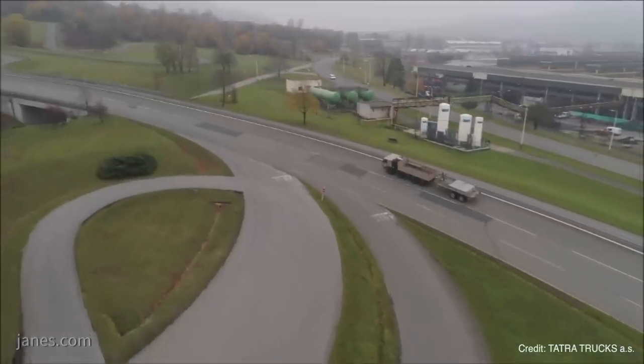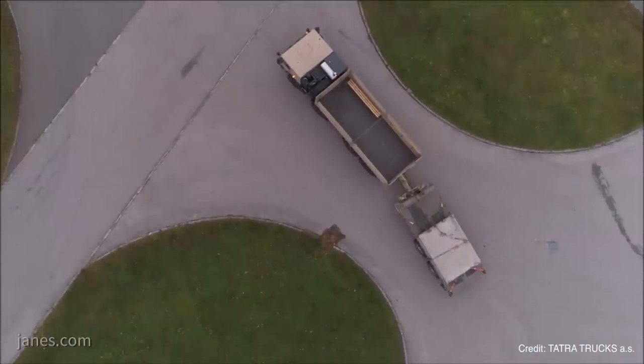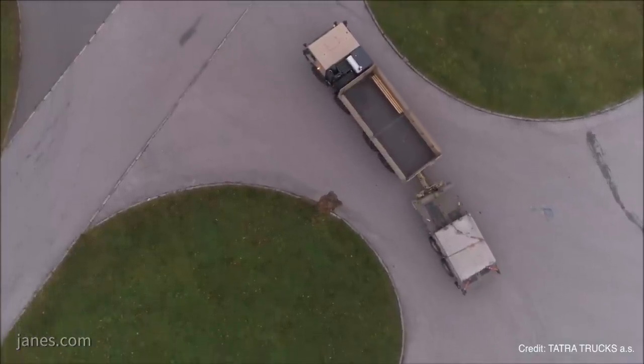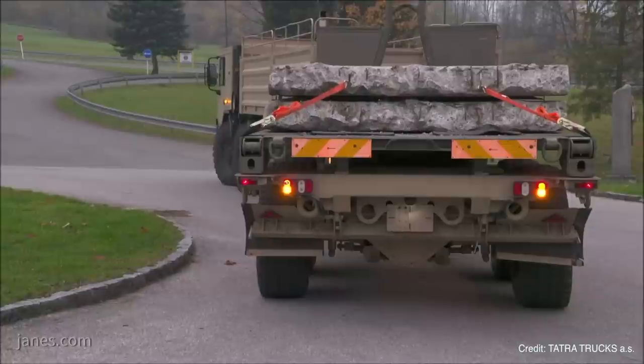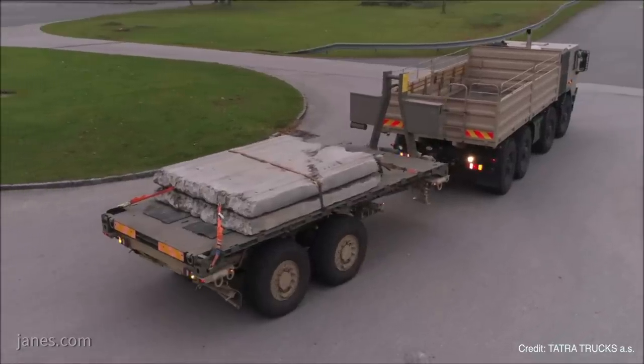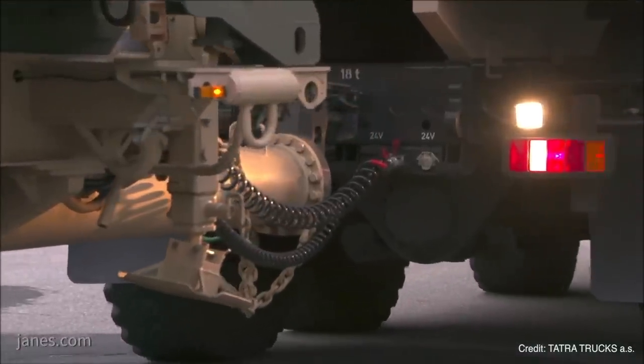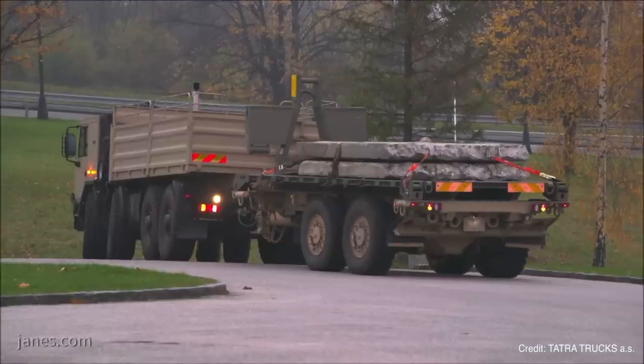Are there any competitions ongoing or pending that the trailer is being proposed for? Right now we are bidding in a big US tender for the trailers, and I can also confirm that the trailer is fully homologated for use on European public roads.